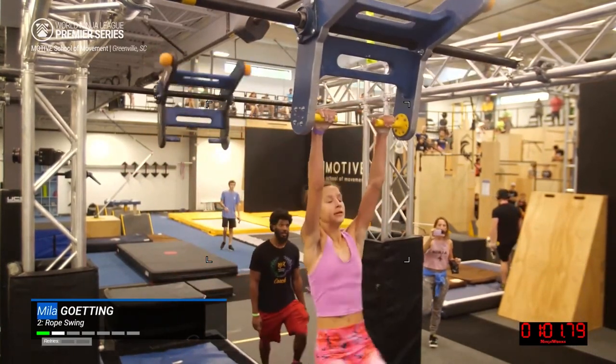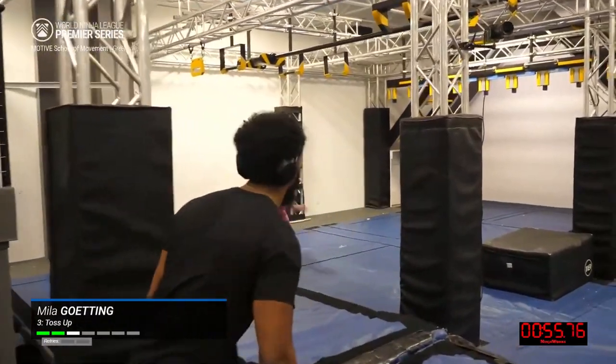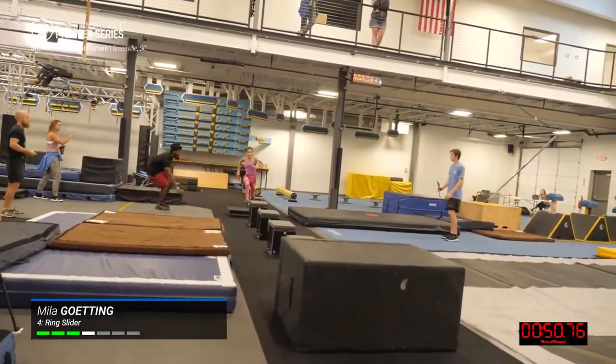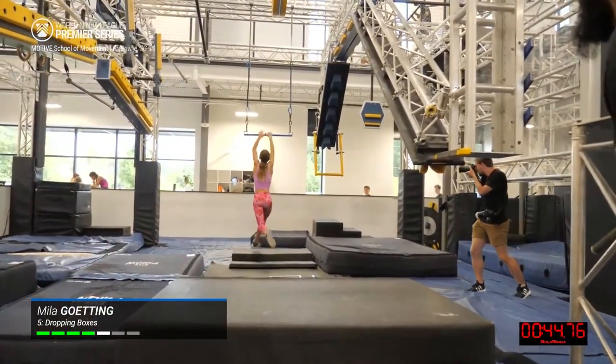Looks like we missed a punch there — we'll get that fixed. Most athletes have been beating this course, so it's really come down to who's going to do the most efficient movement. And so far Mila has been moving like a house of fire, right through the dropping boxes and now onto the trapeze of the flywheel.